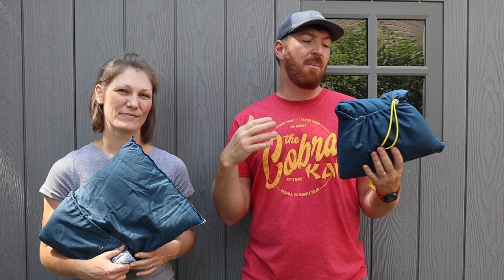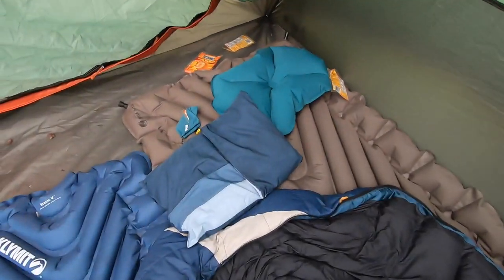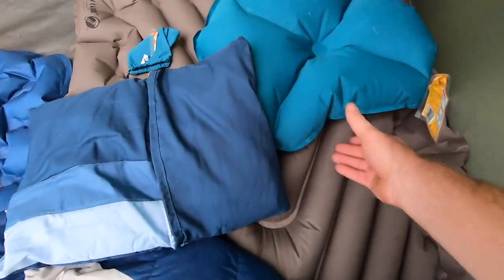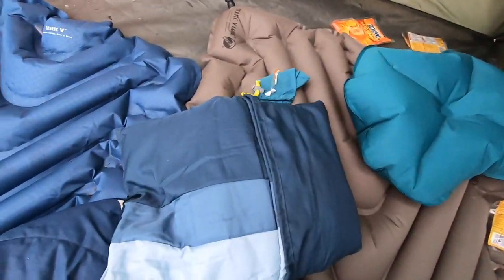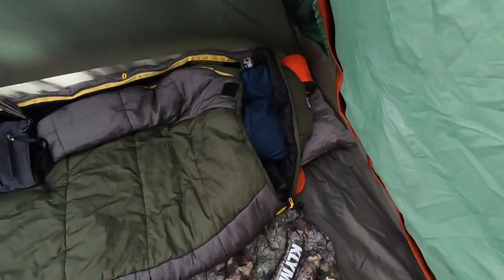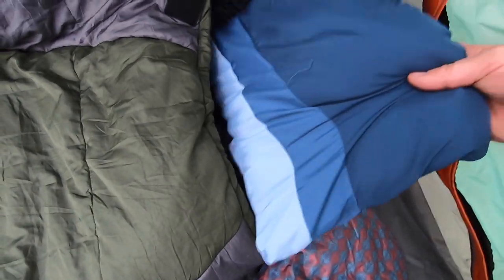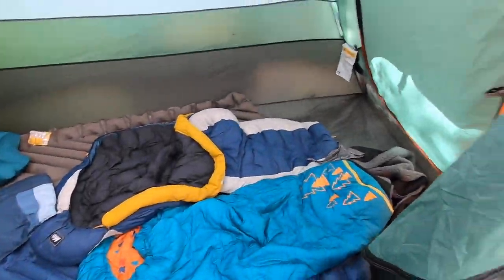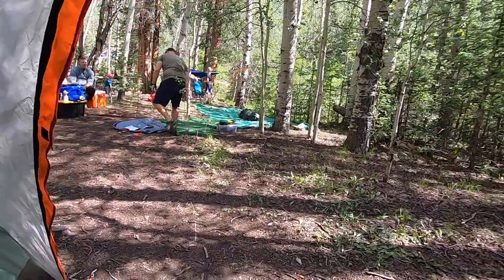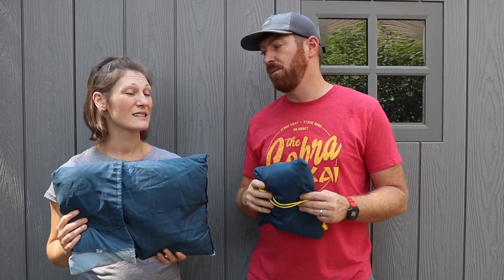We want to talk about the Sierra Designs camp travel pillows. We've recently started car camping as a family — driving up and setting up camp right near the car. We've done two trips this year. You've used a blow-up pillow once, and now you've used this pillow. You seem to like it more than the blow-up ones — I've got Sea to Summit, Cocoon, Wise Owl, so many different brands. Why do you prefer the Sierra Designs?